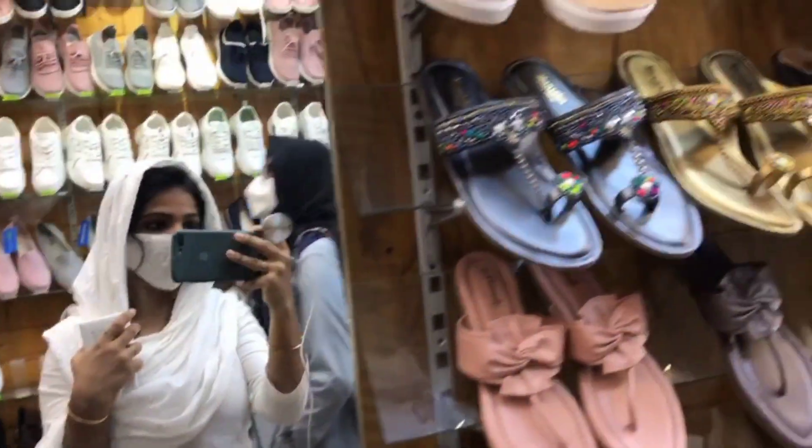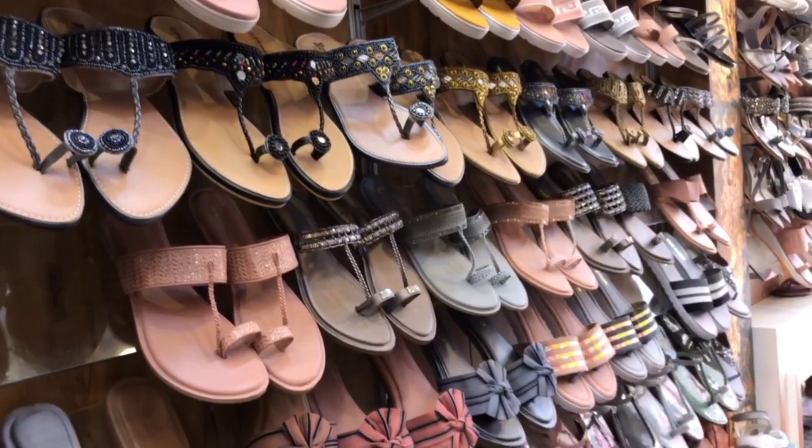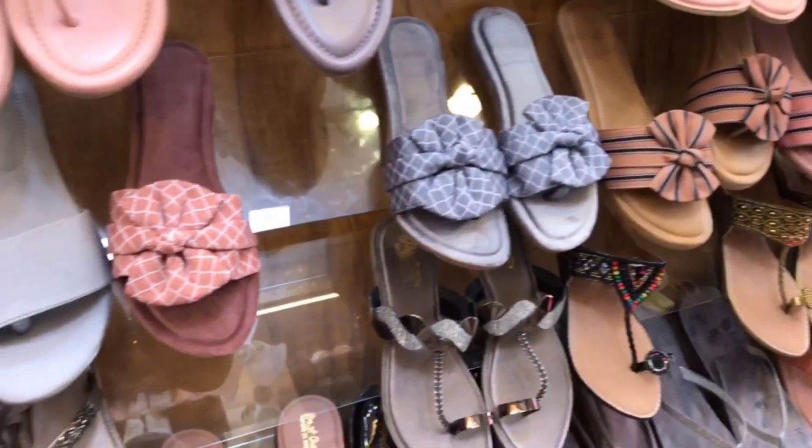First, we are going to go to the right side of the street. In the middle of the shopping area, I will go to the right side. This is one of my favorite shops. This is a video about it.